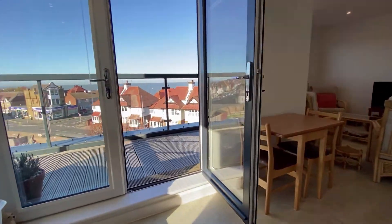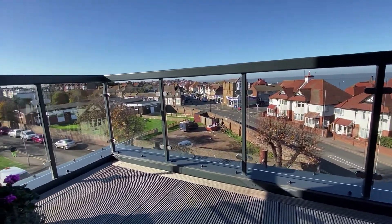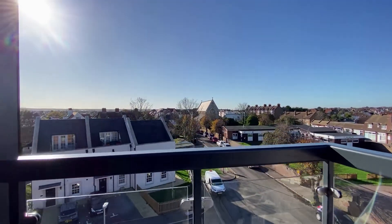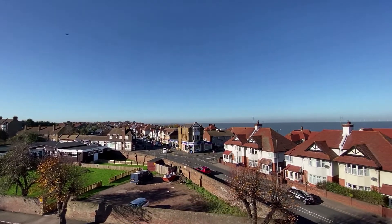Here we are coming out through to the balcony now and again this is a great sized balcony — just take a look at that, absolutely panoramic views right across the rooftops and across to the seafront here in Herne Bay.